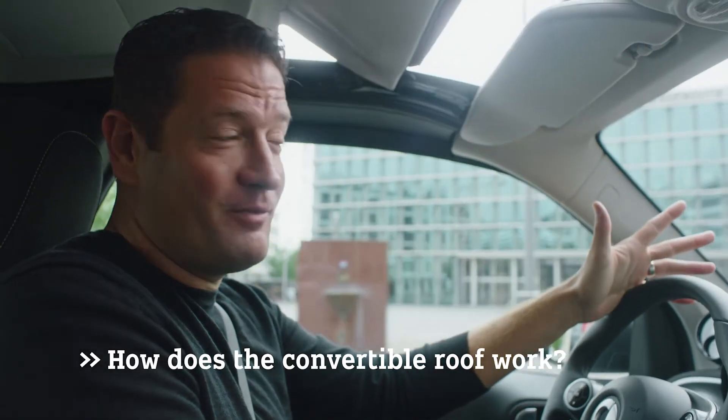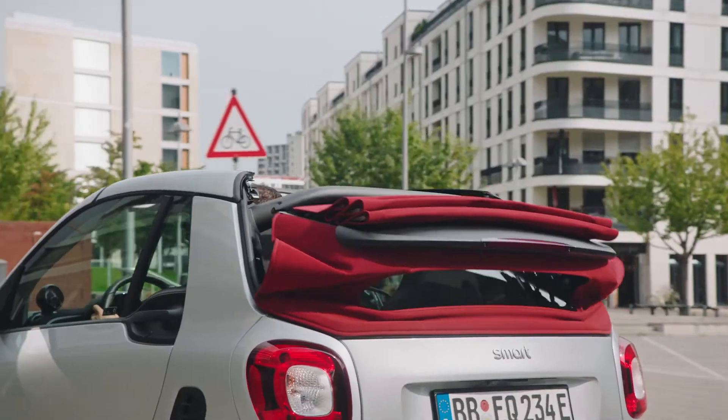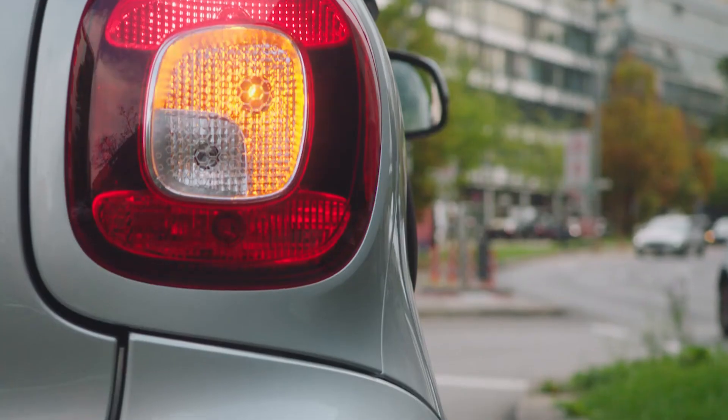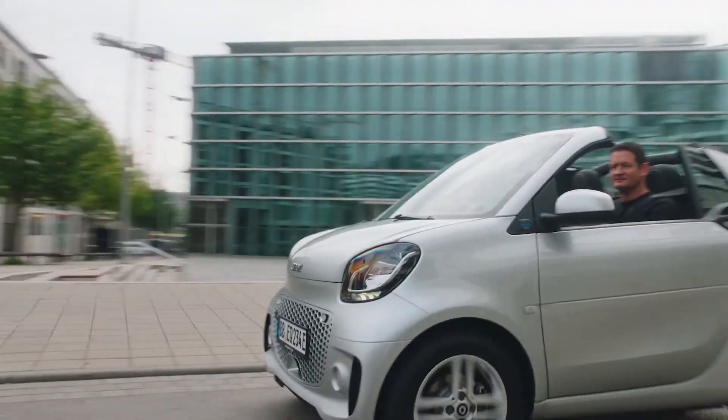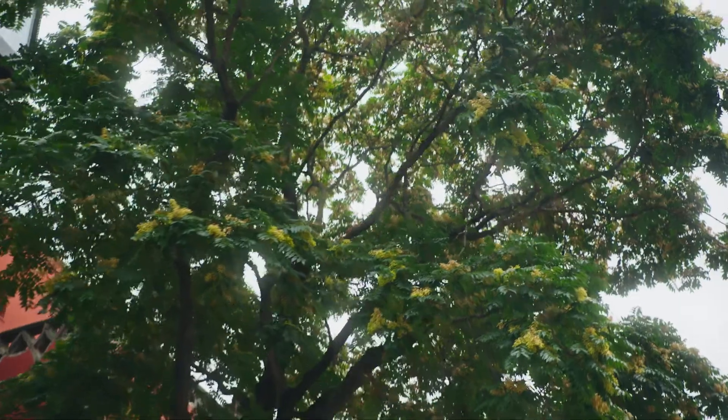You can actually open the roof while driving at any speed. If you even want to see more of the sky, you can take off the roof bars. For that, I will stop now and park the car. Now, that's real cabriolet feeling — you can even hear the birds and the leaves in the trees.